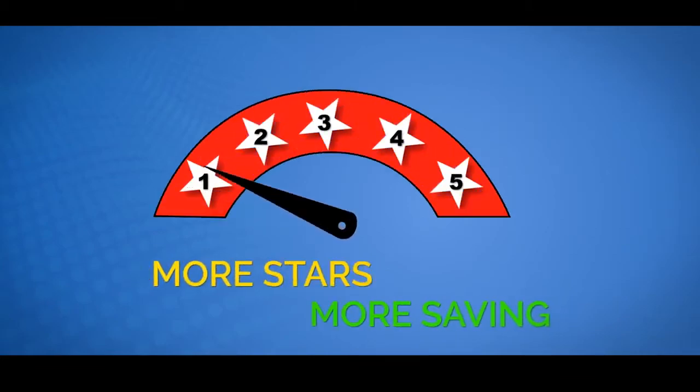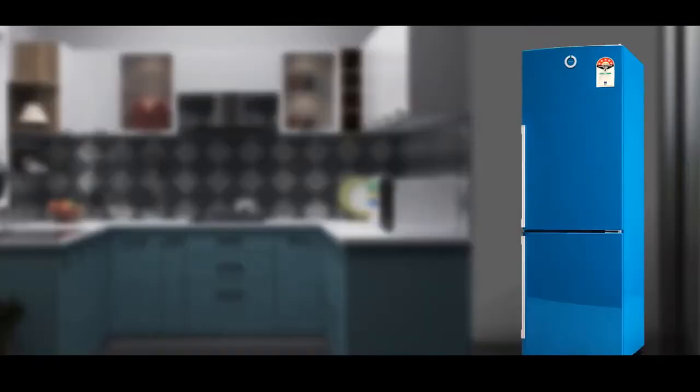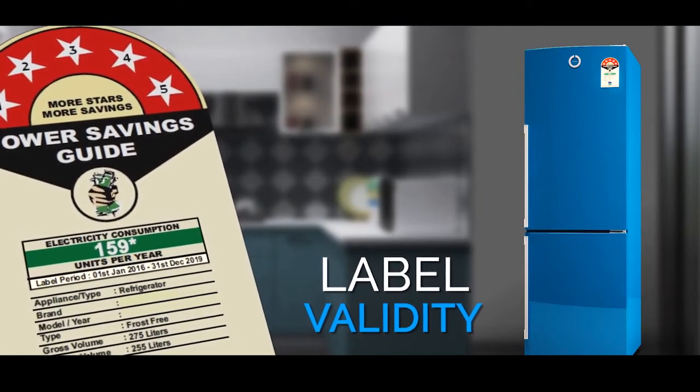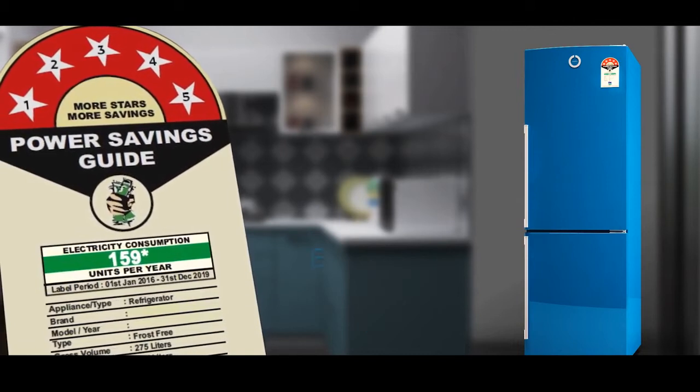The higher the number of stars on a refrigerator, the more energy efficient it will be. The BEE star label for refrigerators lets the consumer know the label validity — the time period for which the particular star rating and other information printed on the label is valid.